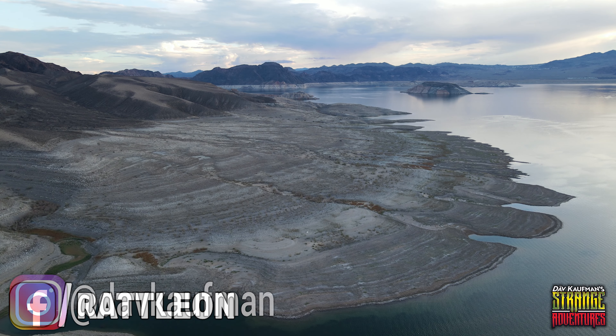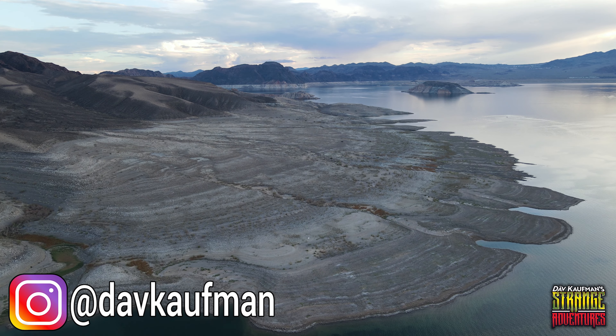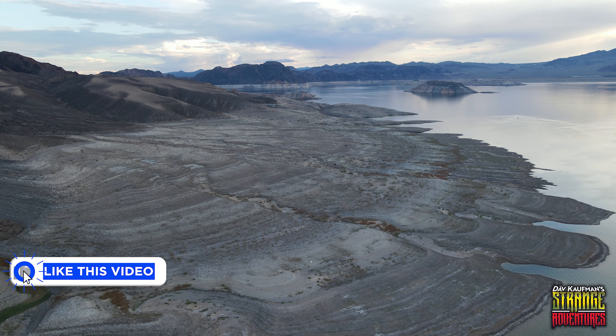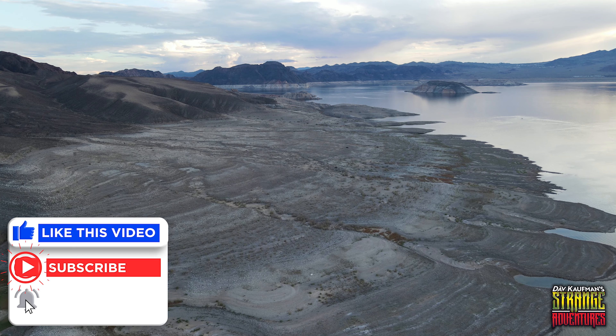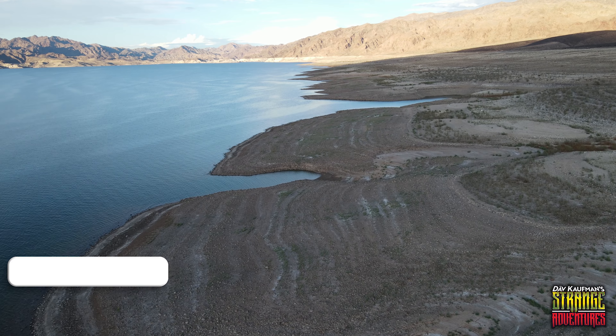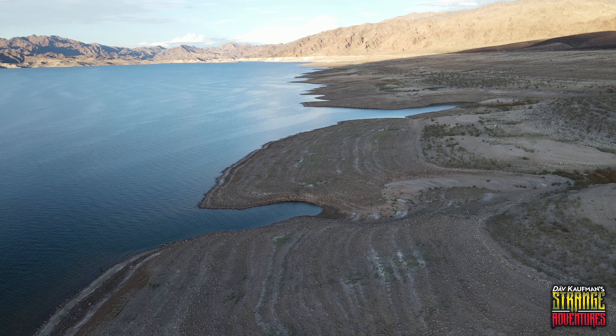Hey, what's going on guys? So behind me is Lake Mead, or what's left of Lake Mead. If you guys haven't heard, Lake Mead is having a record low water level, and all along the now exposed shoreline you can find some really strange things that used to be on the bottom of Lake Mead. In fact, to date they have found five bodies, but there's also boats that have been on the bottom of the lake for years. So we're going to go on a really strange treasure hunt and see what strange things we can find along the shore of Lake Mead.